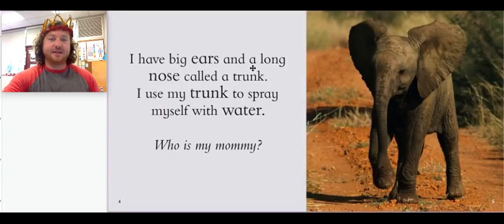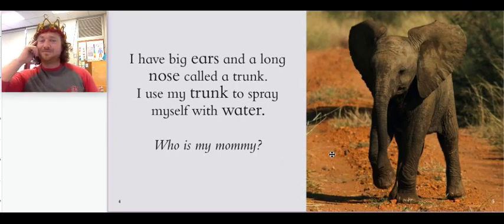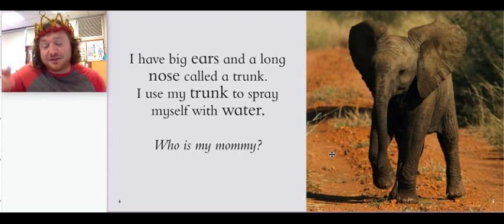I have big ears and a long nose called a trunk. I use my trunk to spray myself with water. Who is my mommy? Do you know what this animal's mommy is called? Let's turn the page and find out.